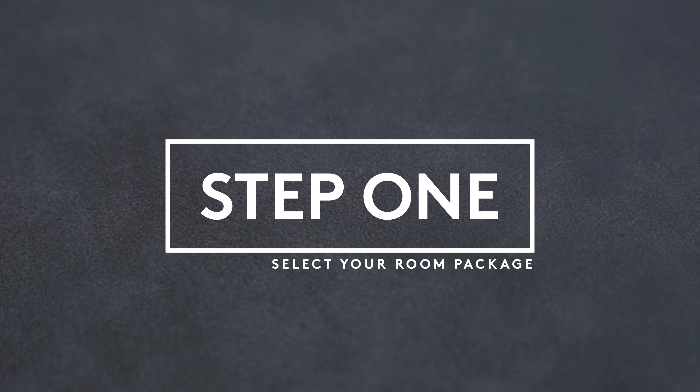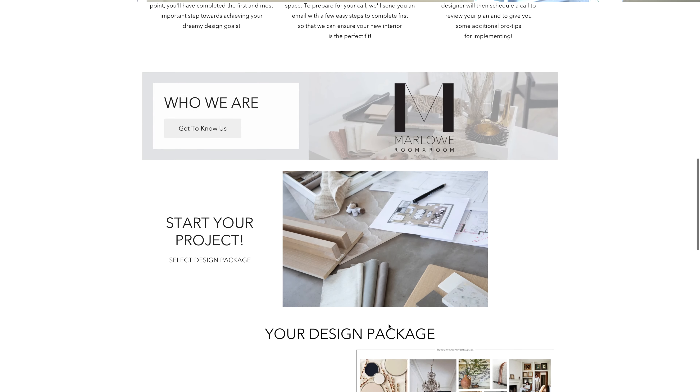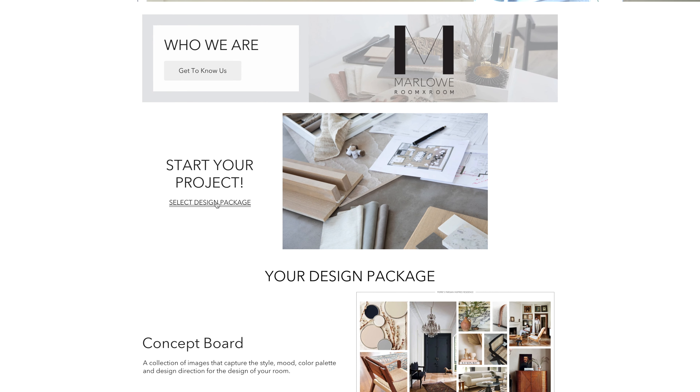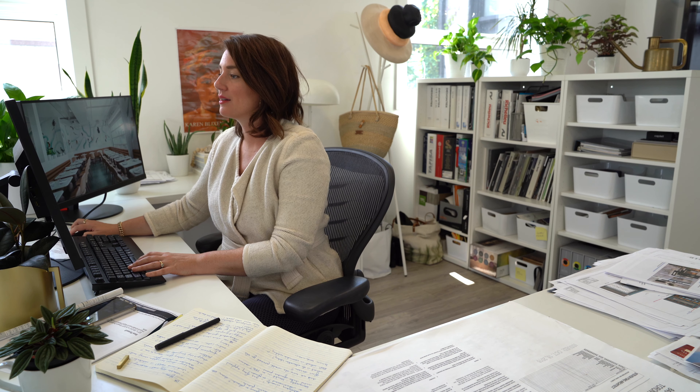During those calls we'll meet, discuss your project, and take a tour of your space. So how do you get started? Three easy steps. First, you'll purchase a package through our website and schedule a call at your convenience so that we can learn more about your project and about you.